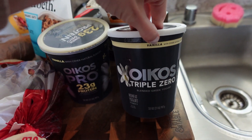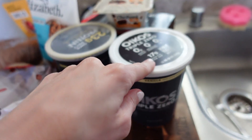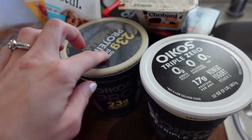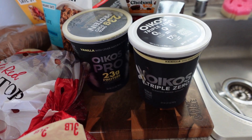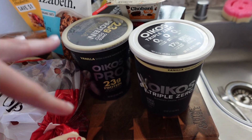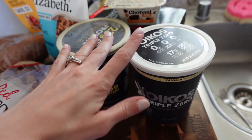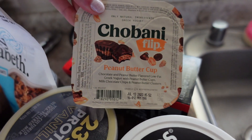So we got some yogurt today. I really like this brand, Ocos — I think that's how you say it. We just get the vanilla. This one has 17 grams of protein, this one is 23. This has been a really good breakfast for us. One of the kids puts chocolate chips in it and the other one really likes blueberries. Easy breakfast, and then I got a peanut butter cup Giovani Flip for myself.